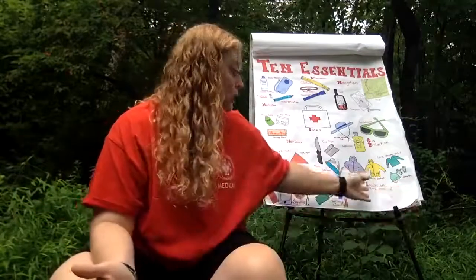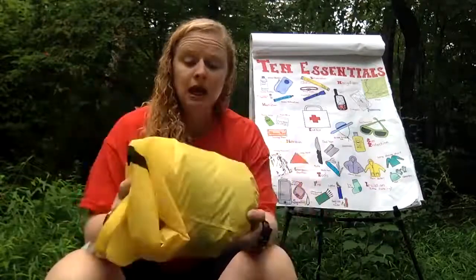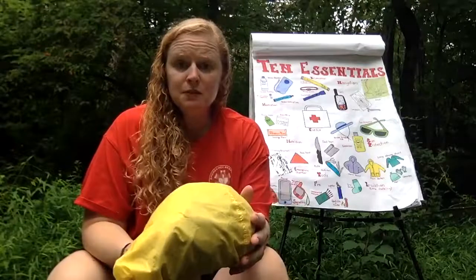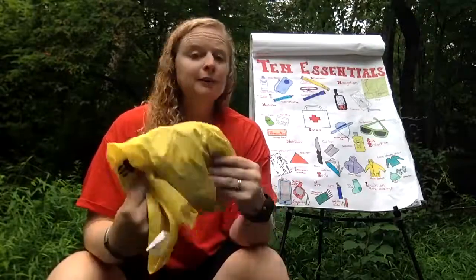Next is insulation — extra clothing. How you pack will differ depending on your activity, the type of hike, and the weather. On a hot summer day I'm not bringing a warm jacket, hats, and gloves, but I do carry some things year round. One thing I really like are dry bags — you can get them at Walmart for about ten dollars in all different sizes, and they work just as well as expensive ones. Everything in my pack goes into a dry bag so if it rains, my stuff stays dry.